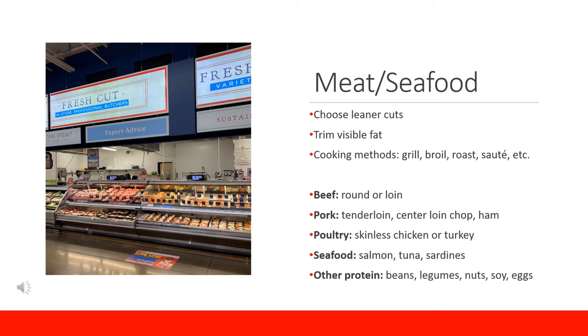If you choose not to consume meat or want a variety of protein sources, beans, legumes, nuts, soy, and eggs are also good sources of protein. About one cup of beans or lentils is equal to about two ounces of meat. It is recommended to consume one serving of seafood at least two days per week because it is a great source of protein and provides omega-3 fatty acids that benefit the heart, eyes, and brain.